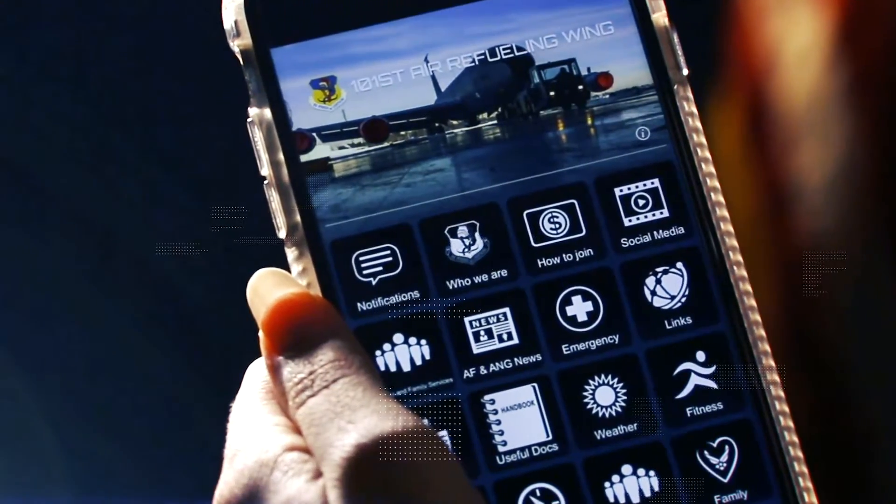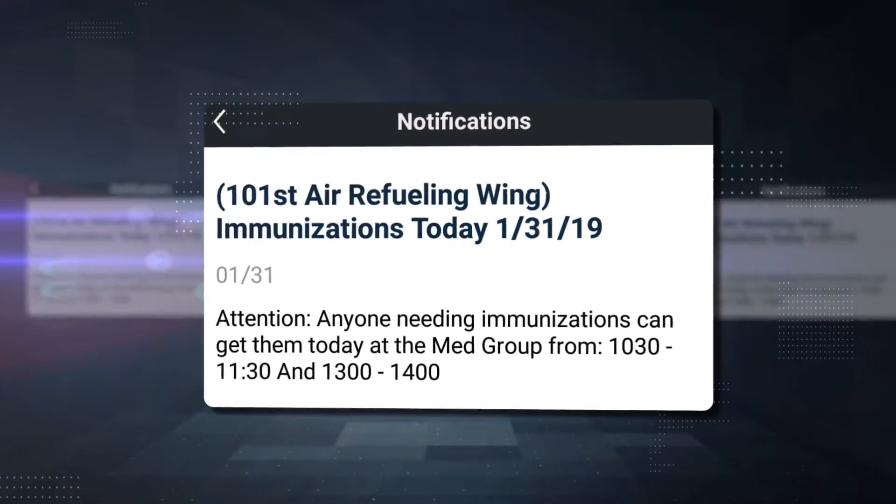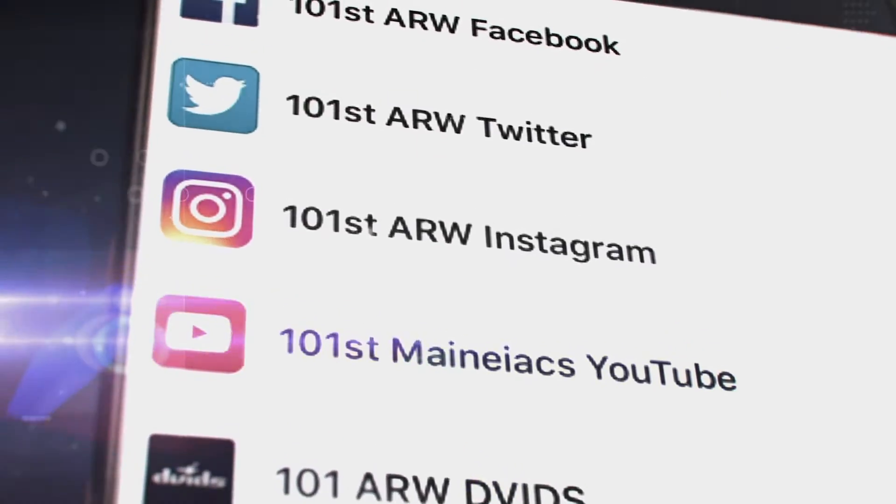Simply swipe left to access our home unit's main page, and you're ready to rock. Stay connected with your coworkers through its custom chat features, get crucial and up-to-the-minute base notifications, and always be in the know with easy access to the 101st social media pages. Air Force Connect is a powerful tool every airman will want to have in their pocket.